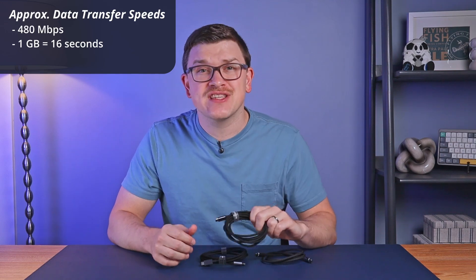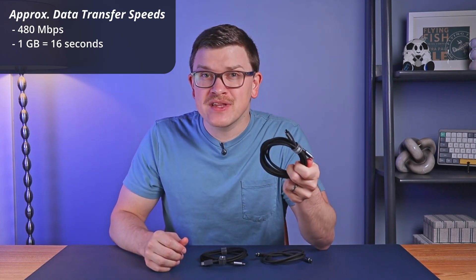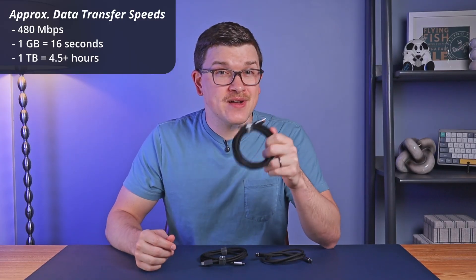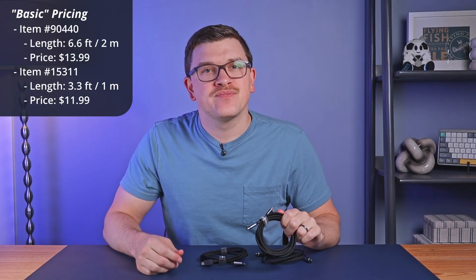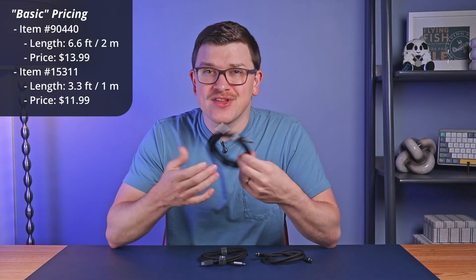If you are only transferring the occasional small file, a 1GB file, for example, only takes about 16 seconds. However, that adds up if you're doing it really frequently, and it really starts to add up if you need to transfer very large files — 1TB of data would take over 4.5 hours. Yikes. This particular cable is 6.6 feet in length, which is essentially 2 meters, and it costs $13.99. There is also a 1-meter version which costs $11.99. This is a solid charging cable at a decent price. It's going to hold up better than what comes in the box for most of your electronics purchases, and it will be able to handle fast charging speeds for a long time to come.